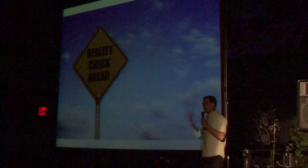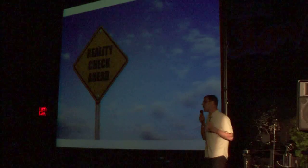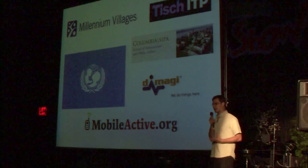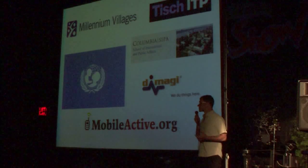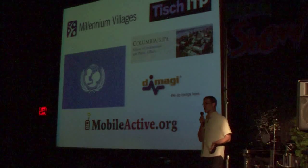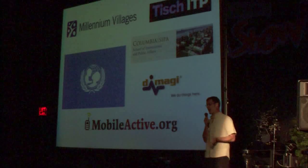Information technology projects have promised the moon for international development and have not really delivered. We are merely hoping that if people are able to do their jobs, this technology will help them make smarter decisions. We have a huge consortium of organizations and companies and independent developers working on these open source projects to try to improve them, and we're looking to work also with local developers in Africa.